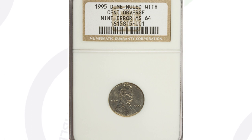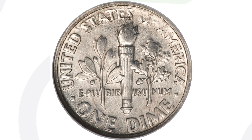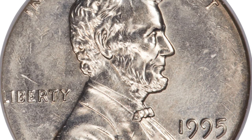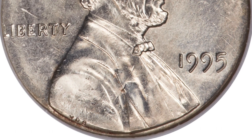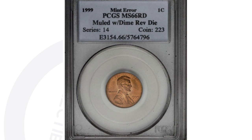This next coin is a 1995 Roosevelt dime — but it has a Lincoln cent design on the obverse, muled with a Roosevelt dime reverse. This is a very awesome mint error as well, graded by NGC at Mint State 64. This error coin sold for a little over $57,000 at auction. Both this coin and the first one sold in 2010.